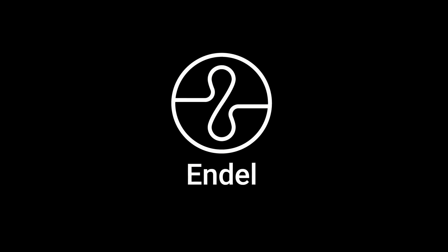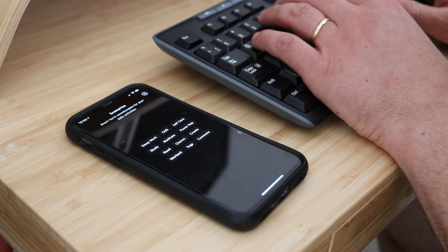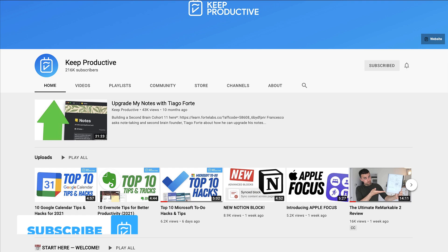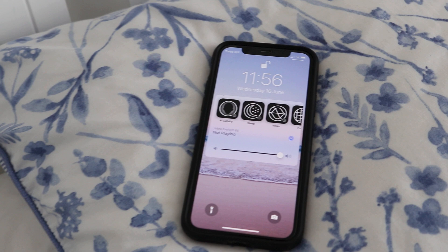Today we are checking out Endal — this is a review of the sound environment application that allows you to be more productive with sound at work. I'm going to be giving you my opinion from using it for the last two months. This is going to be my honest feedback sharing a little bit about the experience of using the app, so hopefully you find today's video useful.